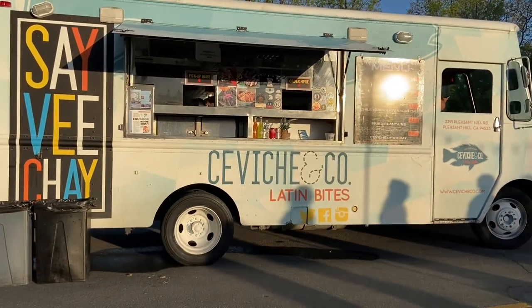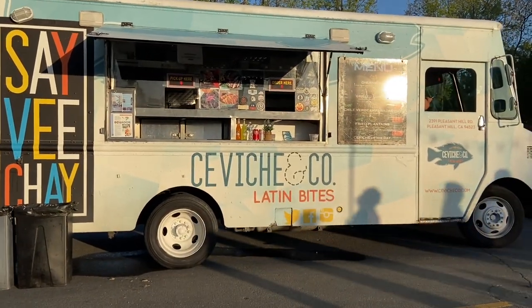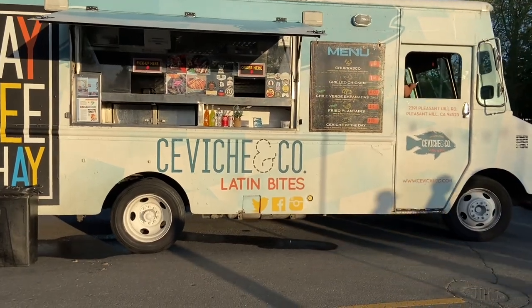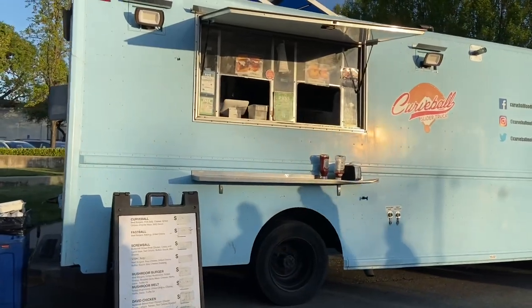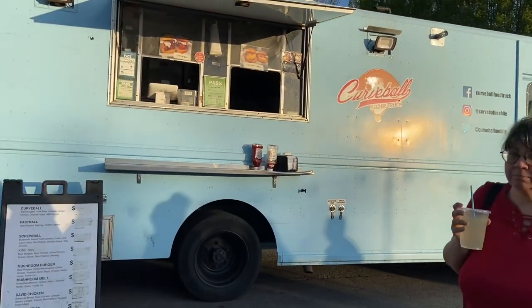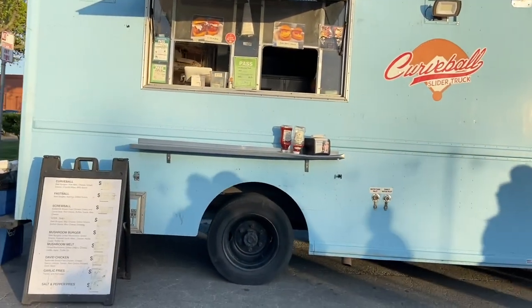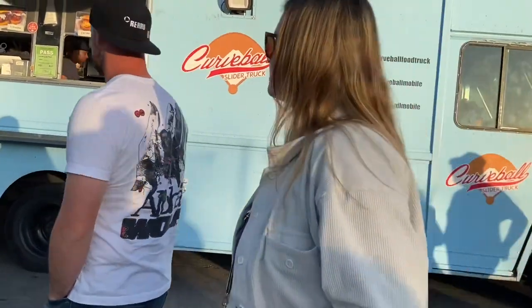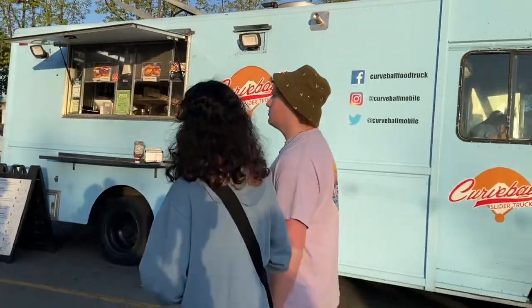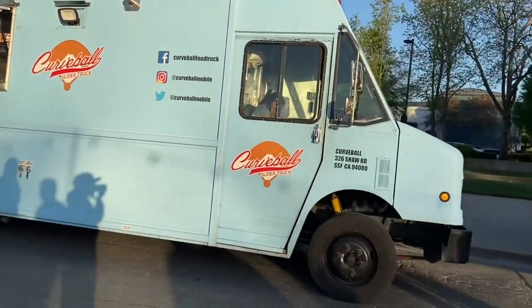We've got Ceviche and Company. This was probably the clear winner from last week — everything they had was good and we'll be back for sure. And then next is Curveball Slider Truck. This one has sliders with little chicken sandwiches and stuff like that. Looks pretty good. We will try this eventually — just wanted to show you they are here tonight.